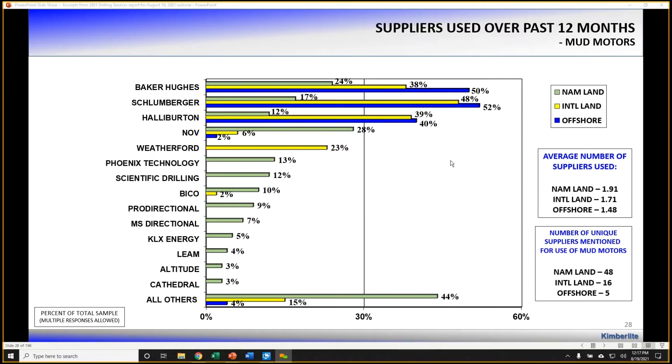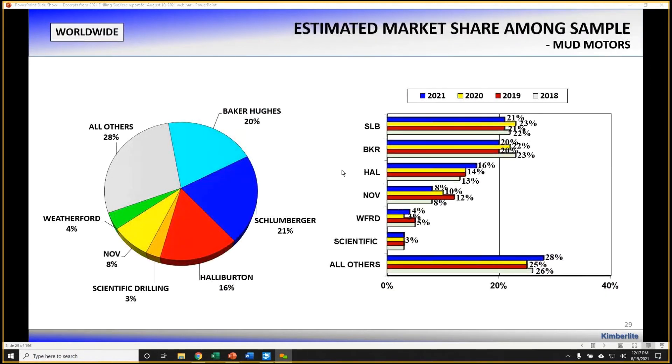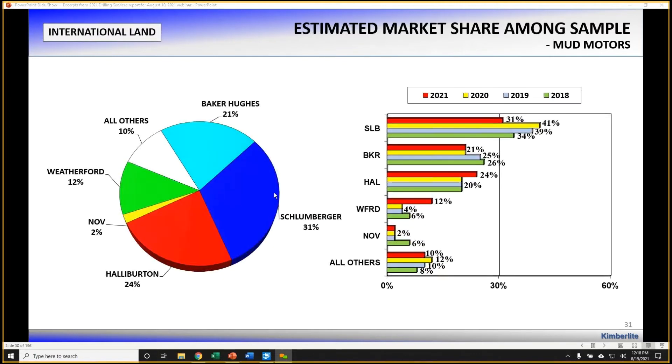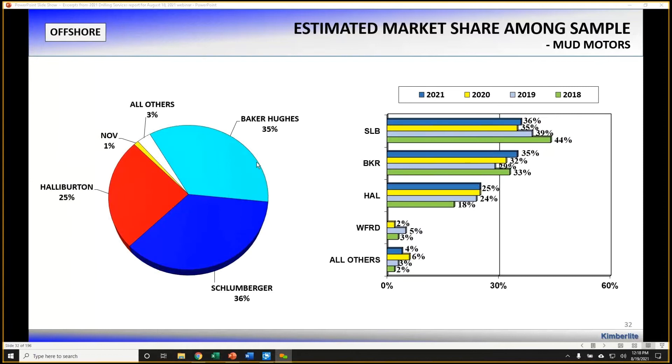When operators were asked who they use for mud motors, the market is extremely fragmented. North America land operators cited the use of nearly 50 different suppliers for mud motors; international land cited 16; and offshore cited only five. In North America land, the big three only comprise about 30% of the market — the other 70% is with small to mid-tier suppliers. Market share begins to tighten up in international land to the big four, including Weatherford. Offshore, really the big three dominate.